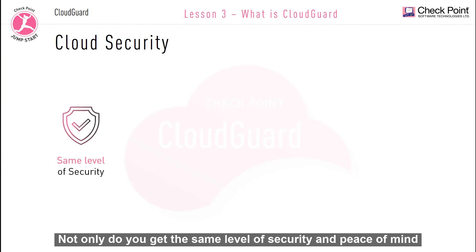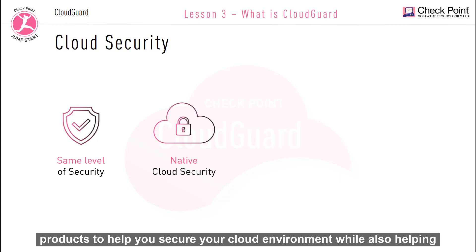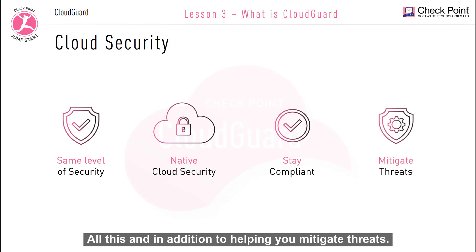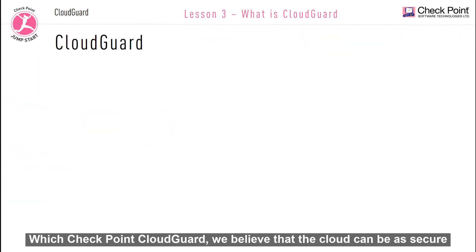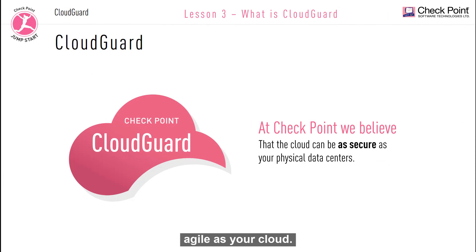Not only do you get the same level of security and peace of mind within the cloud as you get with traditional security products, but we've also added multiple native cloud security solutions and products to help you secure your cloud environment while also helping you stay compliant and mitigate threats. With Checkpoint CloudGuard, we believe that the cloud can be as secure as your physical data centers, and cloud security can be as dynamic and agile as your cloud.